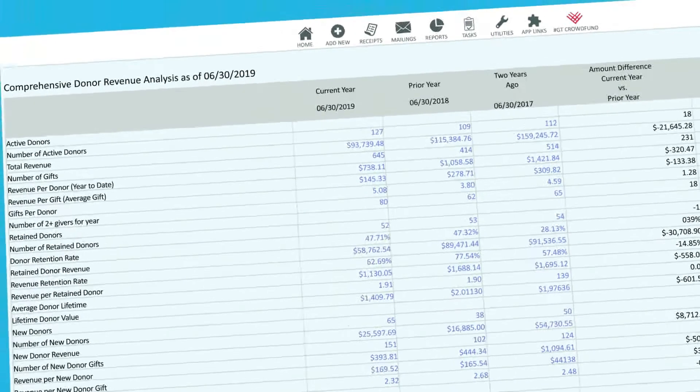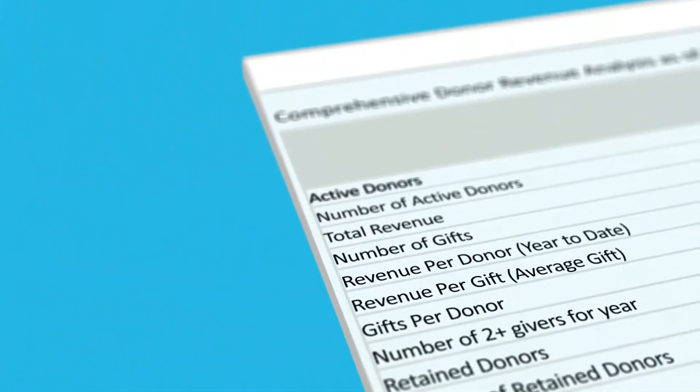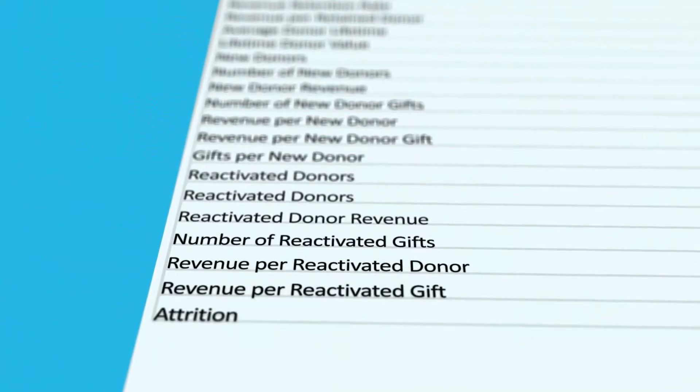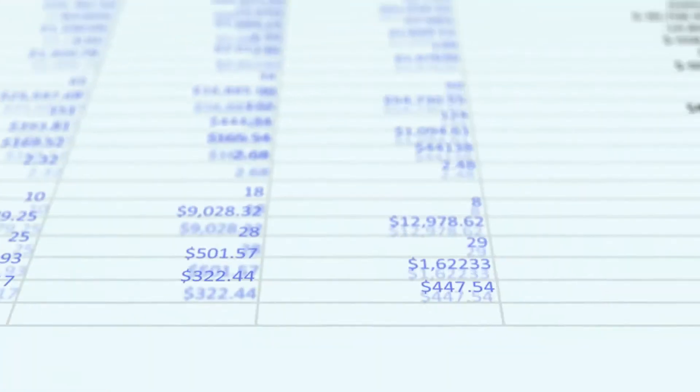Unlike other fundraising solutions, DonorPerfect's reports are not simplistic lists or groupings. They are powerful analytical insights that report on your key performance indicators.